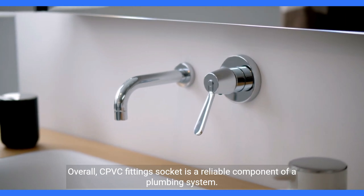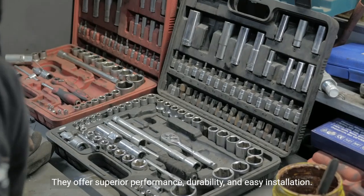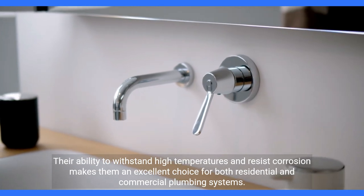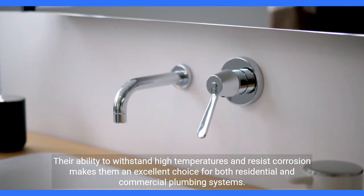Overall, CPVC fitting socket is a reliable component of a plumbing system. They offer superior performance, durability, and easy installation. Their ability to withstand high temperatures and resist corrosion makes them an excellent choice for both residential and commercial plumbing systems.